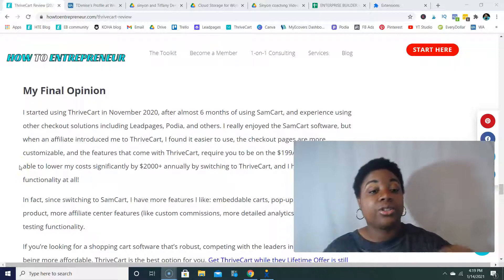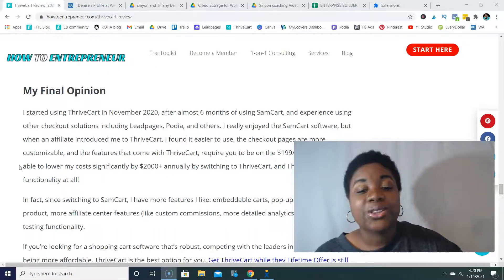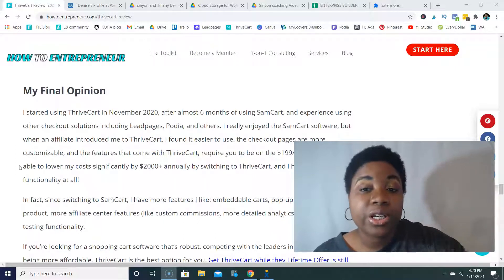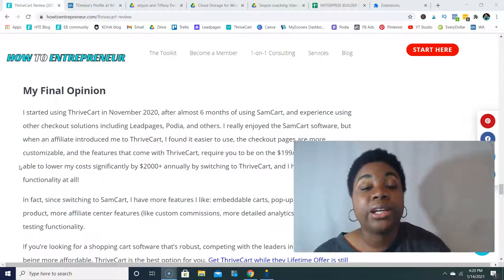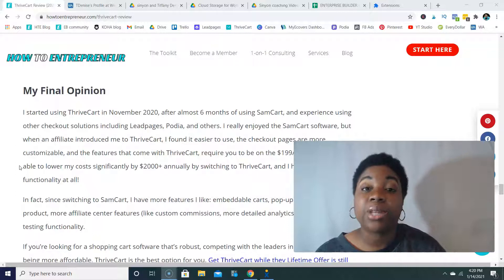My final opinion: I started using ThriveCart in November 2020 after almost six months of using SamCart and experience using other checkout solutions including Leadpages, Podia, and others. I really enjoyed SamCart, but when an affiliate introduced me to ThriveCart I actually found it easier to use and the checkout pages more customizable. The features that come with ThriveCart require you to be on the $199-a-month plan with SamCart to access the affiliate portal, the Dunning for memberships, and all of that. Three months of SamCart's highest plan is equal to paying for the lifetime license for ThriveCart.